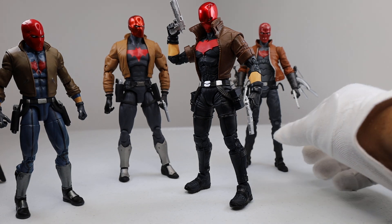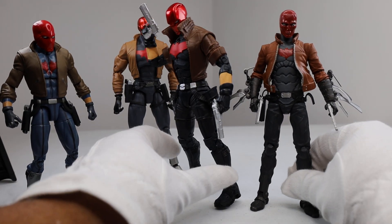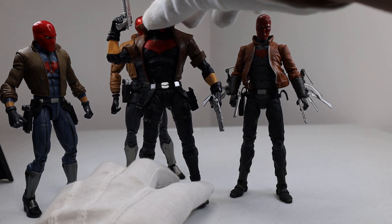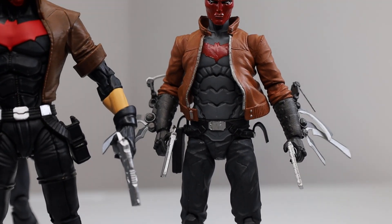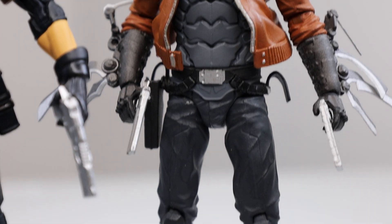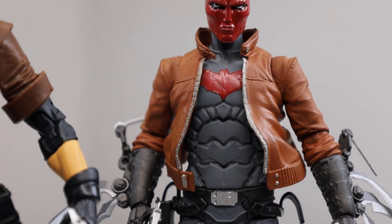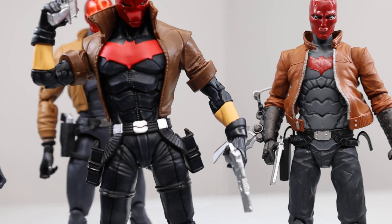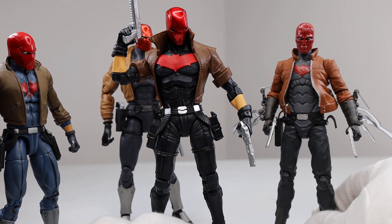I also do love this New 52 Red Hood figure as well. I like it because it's very specific to Kenneth Rocafort's artwork from Red Hood and the Outlaws. I love the detailing of the armor, so it's still a very beautiful Red Hood figure and very comic book accurate to that story. The only thing is it's a little small now for the 7-inch scaling, but he's still one of my favorites.